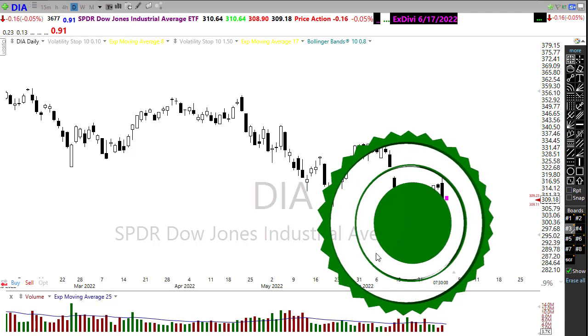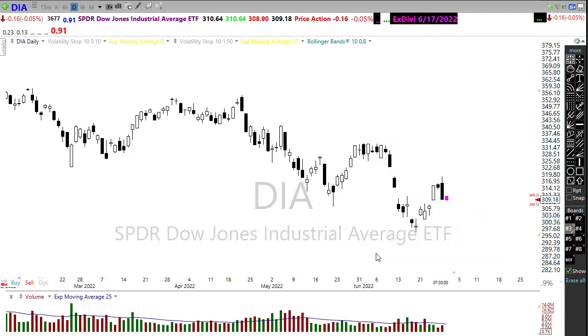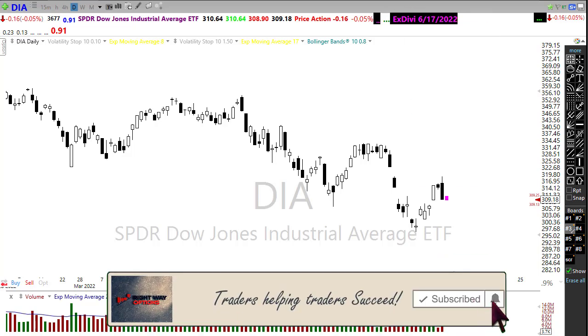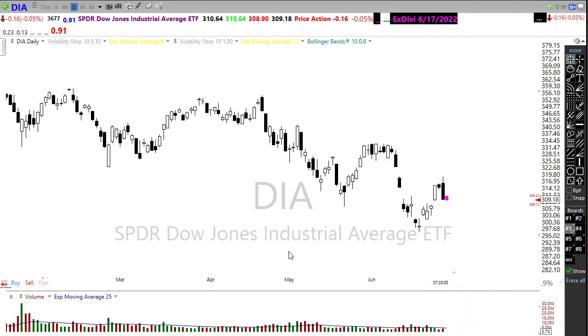Good morning once again everyone, thank you so much for being here. We have kind of a bearish setup here this morning, and we're waiting on a GDP number that could change everything. Who knows how the market's going to react to this — let's take a look at the technicals of the charts and see if we can gain some information about how we may want to approach the market today.